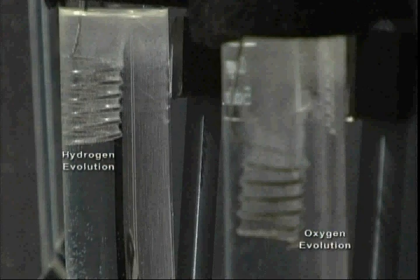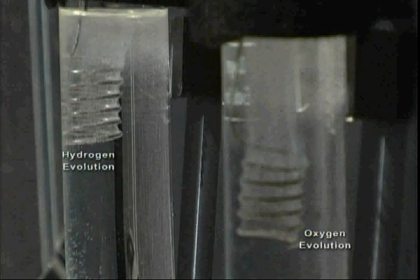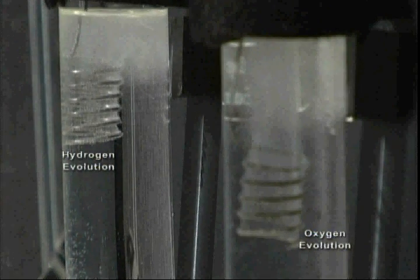The additional voltage above 1.23 volts is consumed by a combination of internal resistance in the electrolyte and an activation of the oxygen electrode.